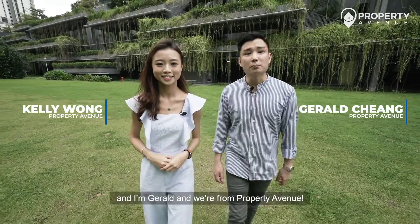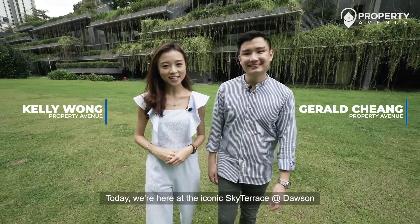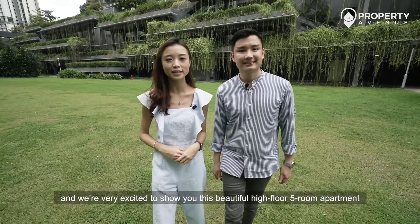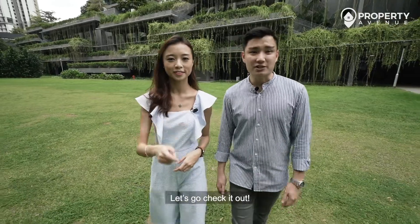Hi, I'm Kelly and I'm Gerald, and we're from Property Avenue. Today we're here at the iconic Sky Terrace at Dawson, and we're very excited to show you this beautiful high-floor five-room apartment that is certainly going to impress you. Let's go check it out.